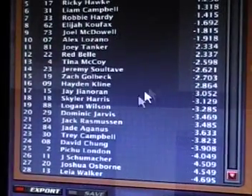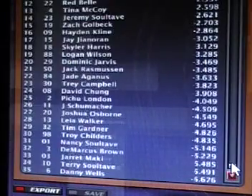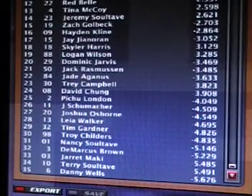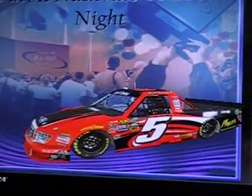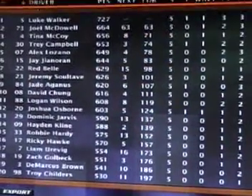The rest of the order: Joshua Osborne down in 27th, Leia Walker in 28th, and Danny Wells dead last in the field — not a good day for him. But the win goes to Luke Walker, truck number 5, taking the win here today at Nashville Super Speedway.